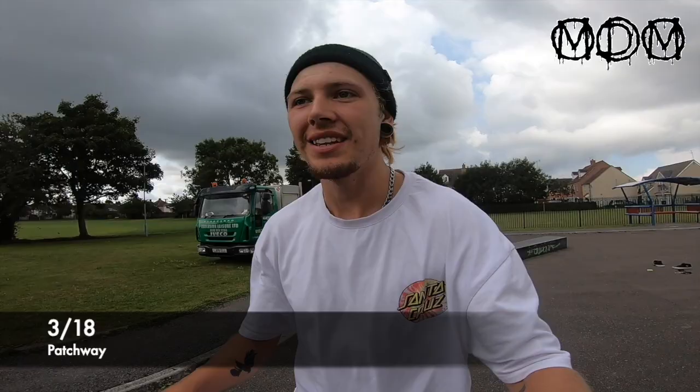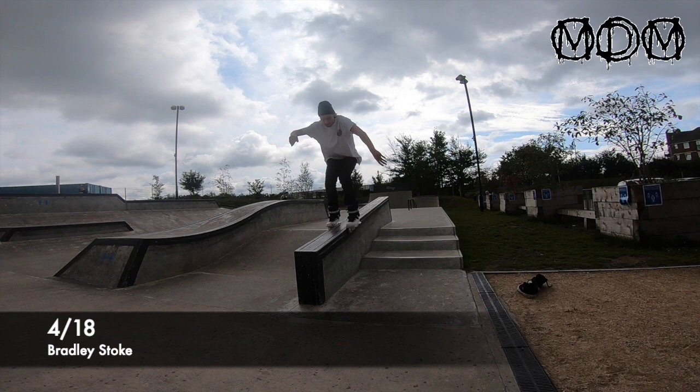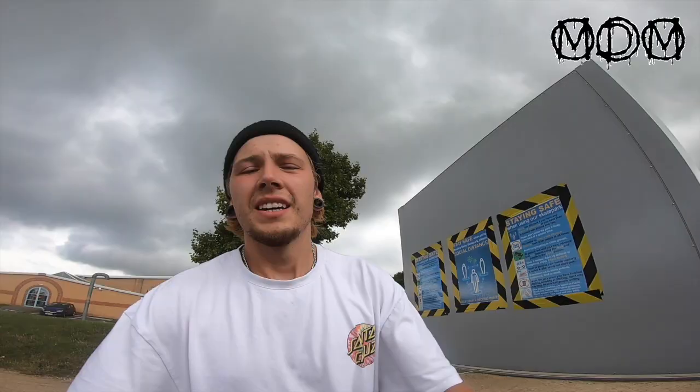I finally got it after 37 tries - pretty rad. Right, next up is Bradley Stoke. All right, Bradley Stoke done. Next up Whitbourne - literally racing against time now.